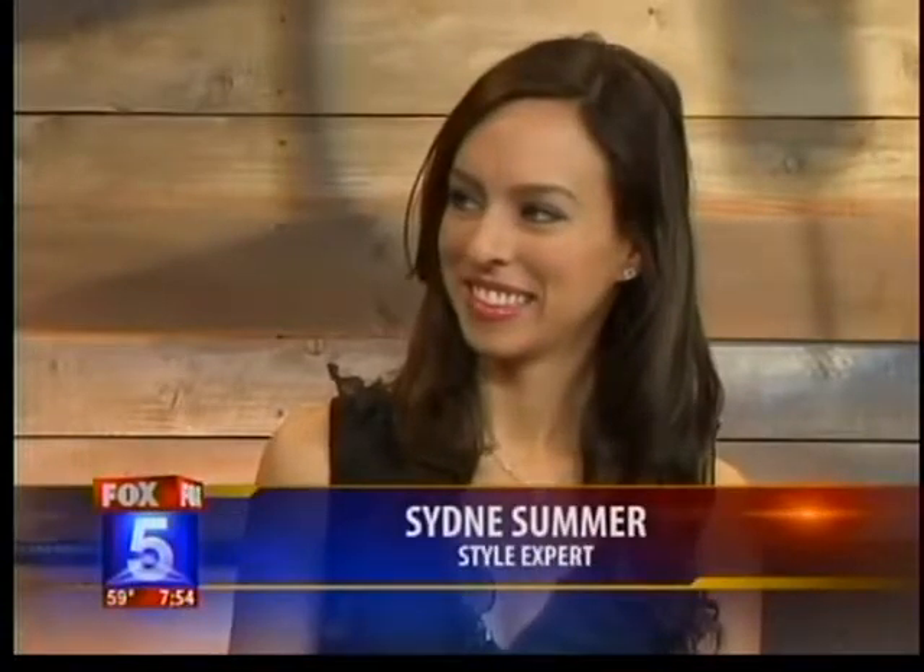We got you covered this morning. Style expert Sidney Summer joins us now: how to get the right lingerie look for your body type for under a hundred bucks. Now we're talking. Hi Sidney, good morning.